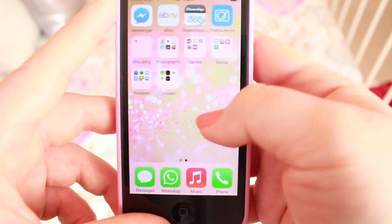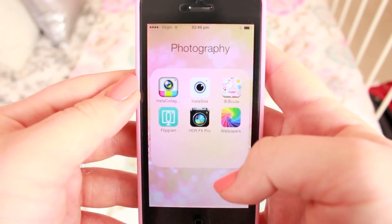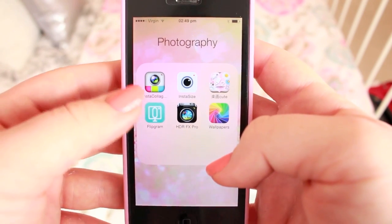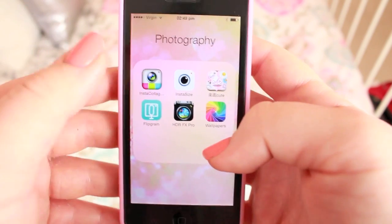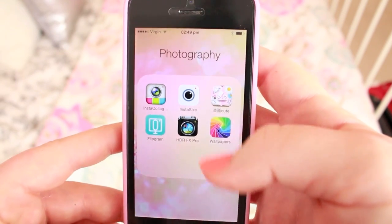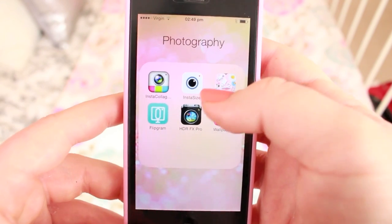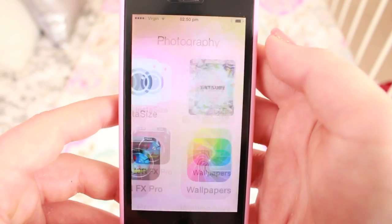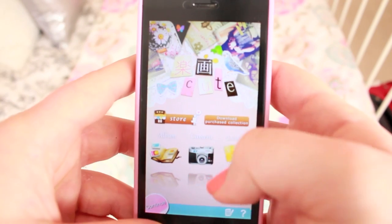The next folder is photography. In here I have all the stuff that I use to edit my Instagrams and pictures in general to share on social media. The first one I have is Instacollage — if you see any collages on my Instagram, it is made with that. Then I have Instacsize, which is basically where you want to fit a rectangular picture into a square one so you can put it on Instagram. Then I have this one called Tatsumi, or whatever it is — it's a Japanese app and it's a really great app.